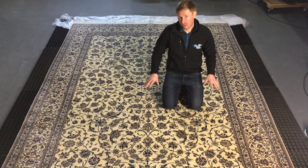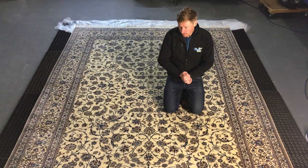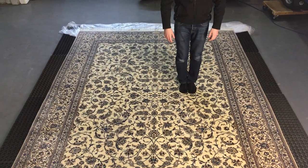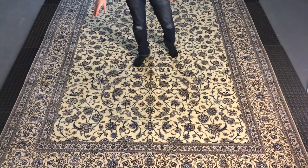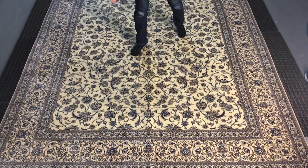When that was done we force-dried the rug and gave it another clean, force-dried it again, and then started attending with various different oxygen bleaches and oxygen reducers to the yellowing or browning in the urine stain.